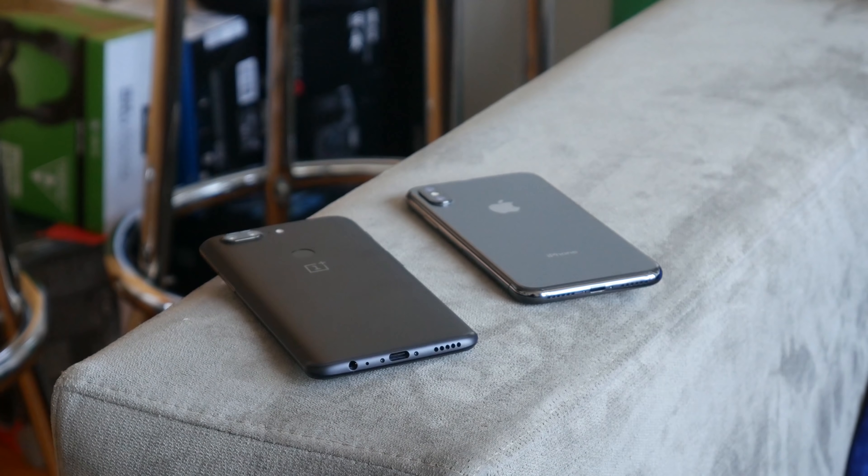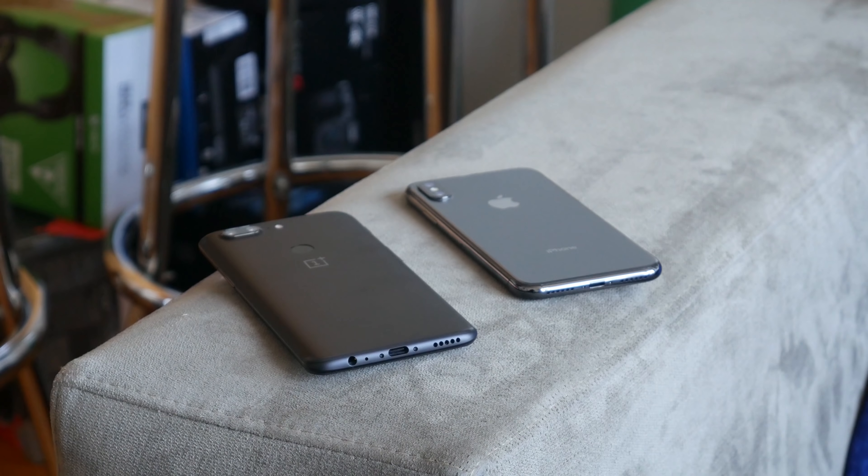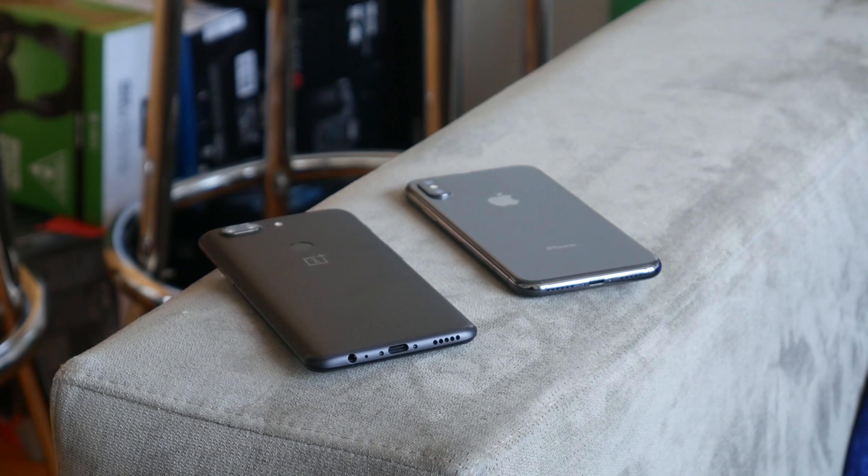Now some of you are going to go, wait, why are we comparing both devices? One is Apple and the other is Android. Well, it's because yes, they're different, but the price point really puts a center mark for a lot of people — should they spend $1,000 for a smartphone, or spend $500 and then spend another $500 on maybe a TV or something else? So we're going to look at that today.